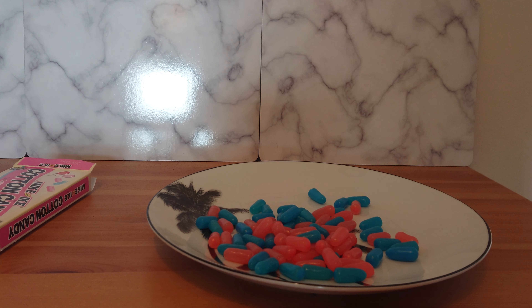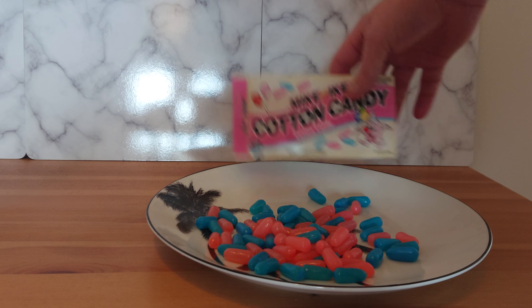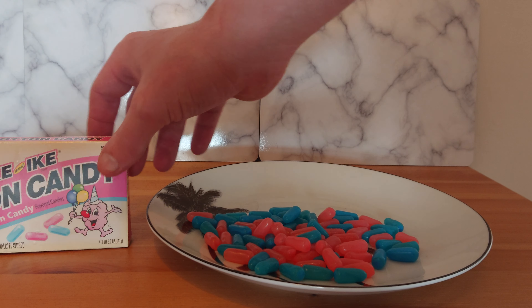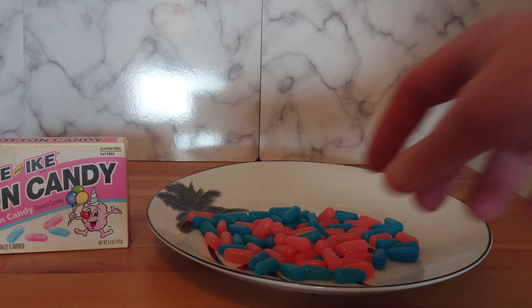Tastes exactly like cotton candy. Quite nice — I haven't had Mike and Ike's in ages. They are really nice. I personally would rather have gone for the fruit flavour, but then again, I'm not the biggest cotton candy flavour loving person in the world.